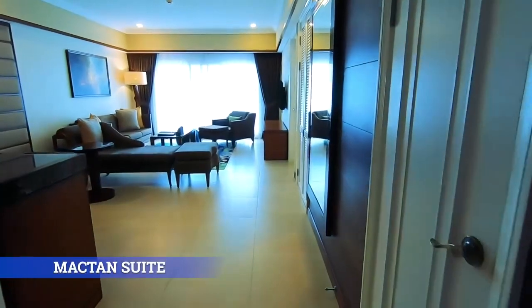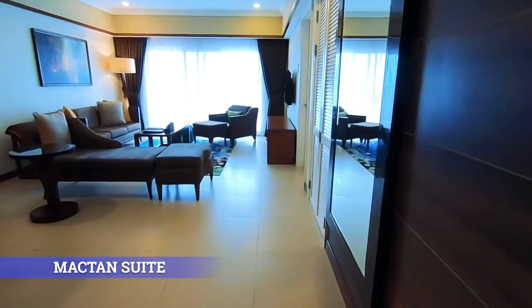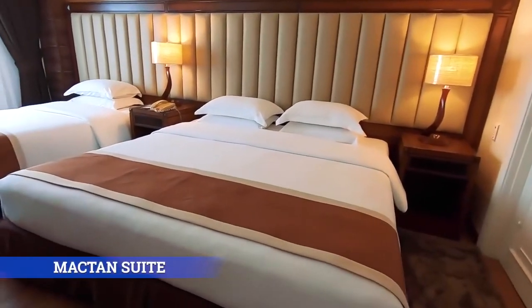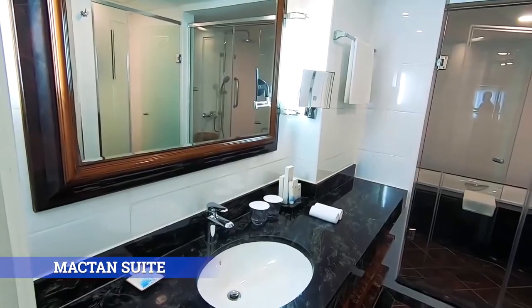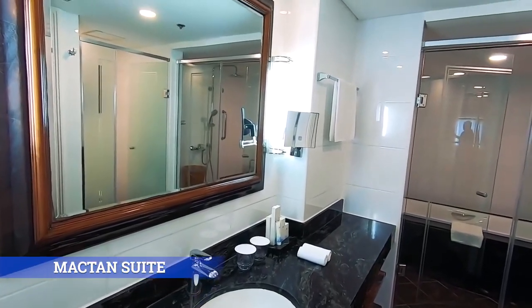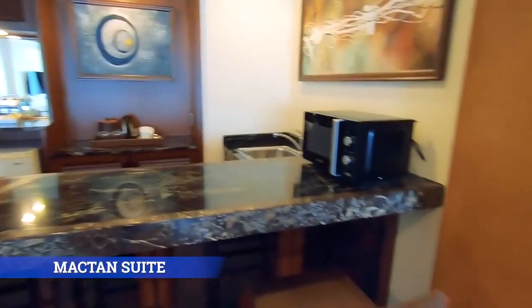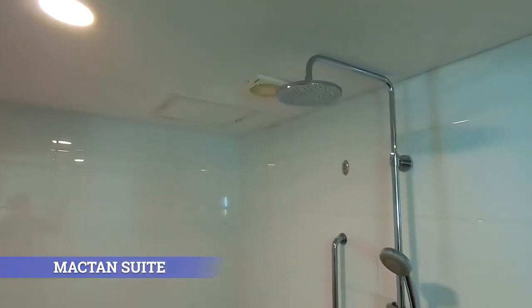Maktan Suite. Unwind in one of our capacious one-bedroom suites that has a floor area of 76 square meters with a lounge, a walk-in closet, and a kitchenette good for two adults and two kids.